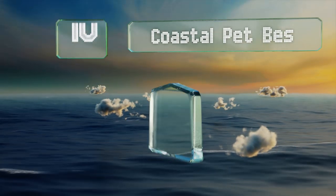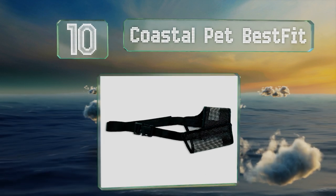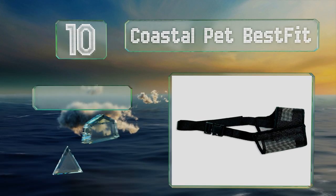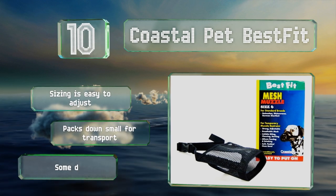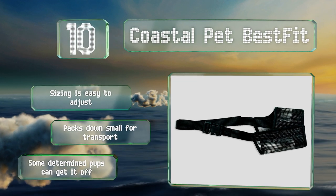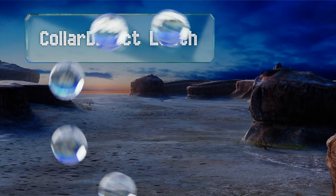Starting off our list at number 10, designed for a medium-sized animal, the Coastal Pet Best Fit is snug enough to address barking and biting issues while still boasting a large front opening that allows for drinking. However, it is only intended for very brief periods as it can make panting difficult. The sizing is easy to adjust and it packs down small for transport. Note that some unruly pups can get it off.